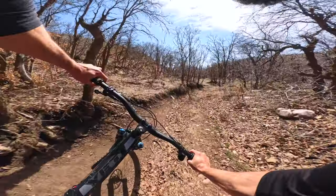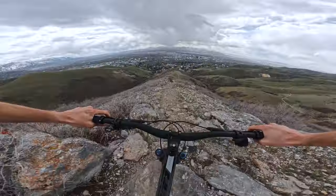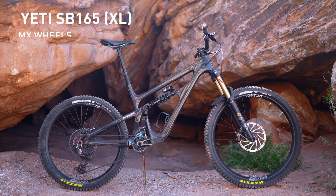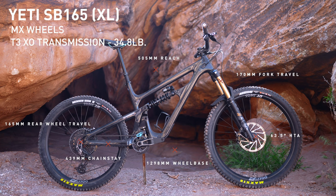The new bike party is not stopping, and right now we've got the Yeti SB165. This has been updated for 2024 with new geometry, new suspension, and a mixed wheel setup. It departs a little bit from what I've come to know about how most Yetis ride, but in a really good way for the category, so stick around to see what it's all about.